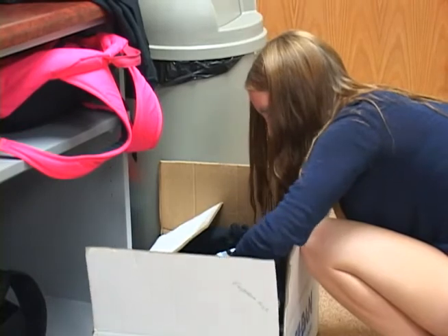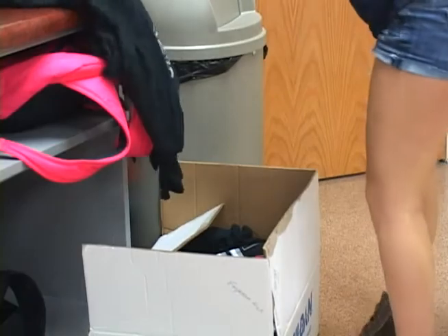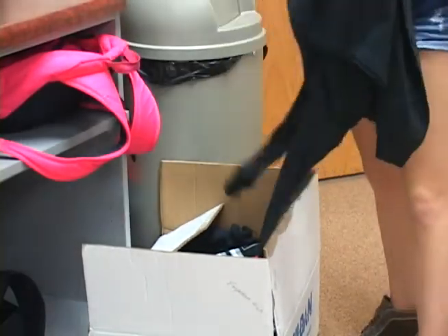I currently have 15 students this semester that are employees of Spartan Saver. It's a semester-long class, so starting in January I'll have all new employees.